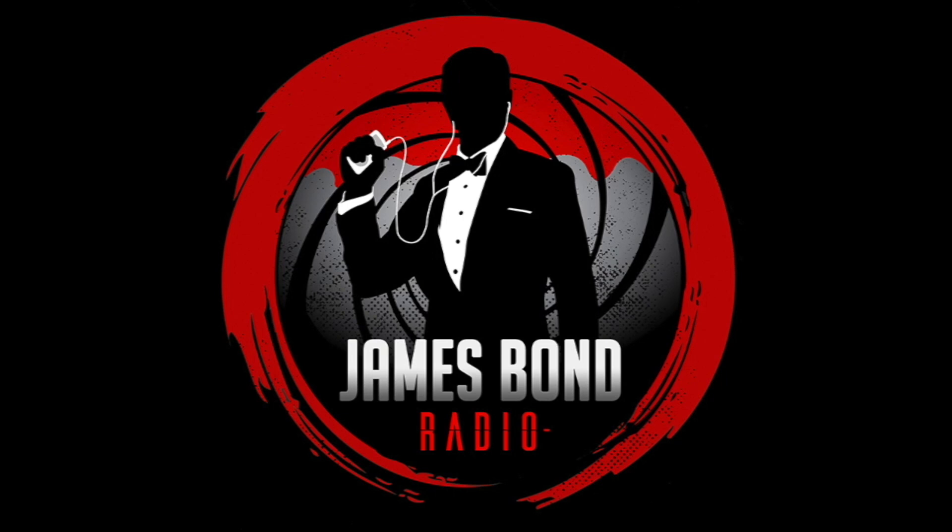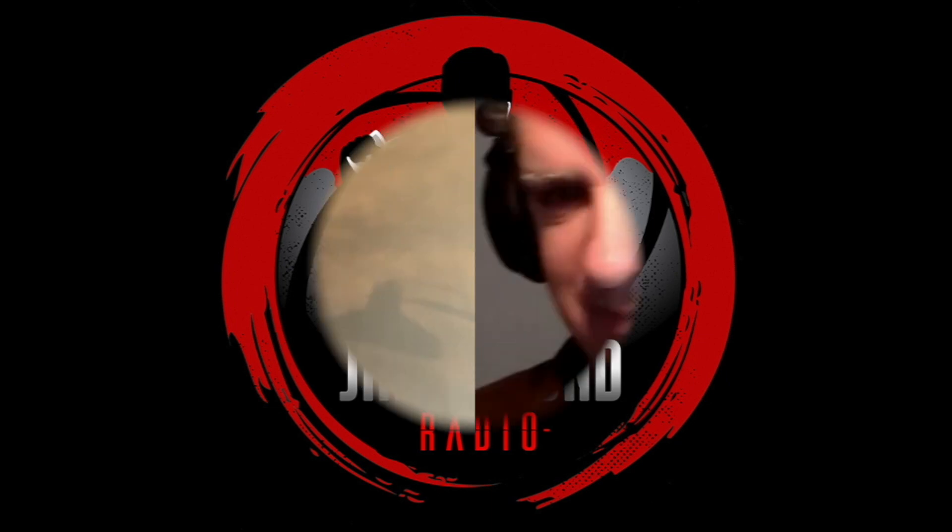Hi, this is Roger Moore, and you're listening to James Bond Radio. You went to another Live and Let Die spot, which was Cinnamon Hill Golf Course.